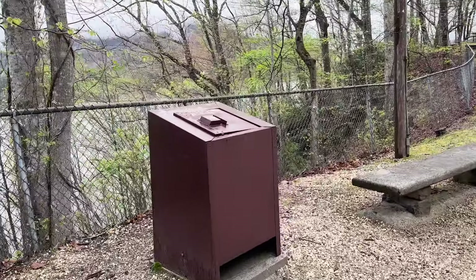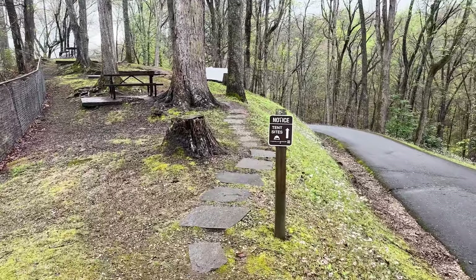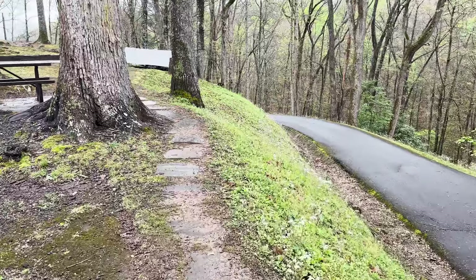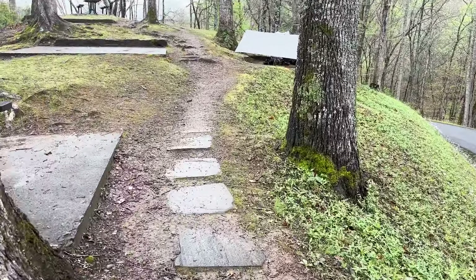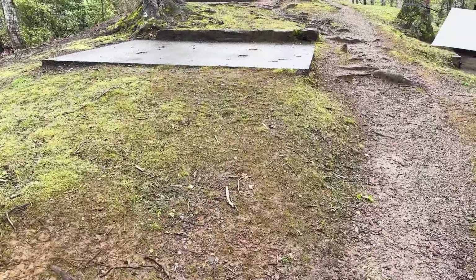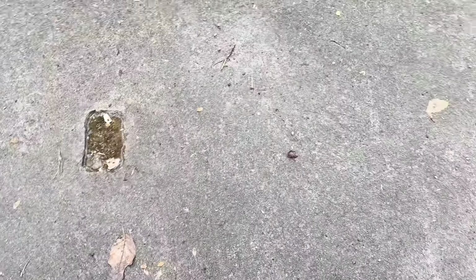Oh my gosh, and then up here are all the tent sites. The tent sites have these cement slabs, which are not particularly ideal for putting your tent in, because unless your tent fits exactly on this — you can see where the dirt is — you kind of have to do some sort of a makeshift thing.